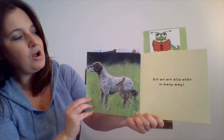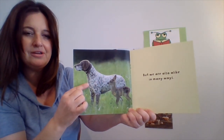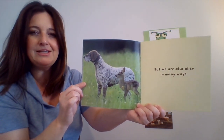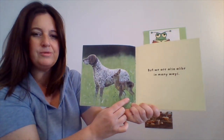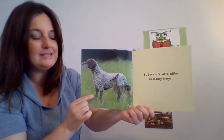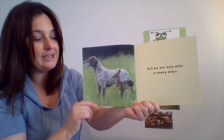But we are also alike in many ways. A baby deer — a fawn — and a dog. What are some ways these two animals are alike? How many legs do they have? One, two, three, and there's another leg hiding in the back — four. The dog has four legs and the fawn has four legs as well. That's one way that they're alike.